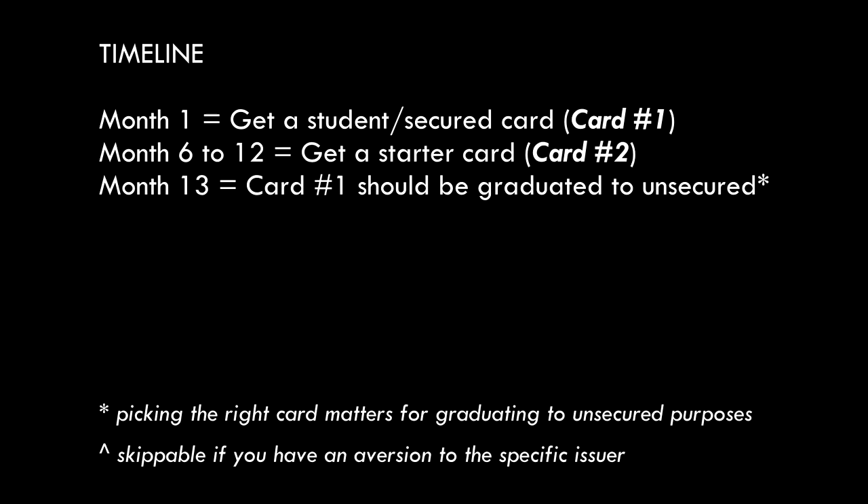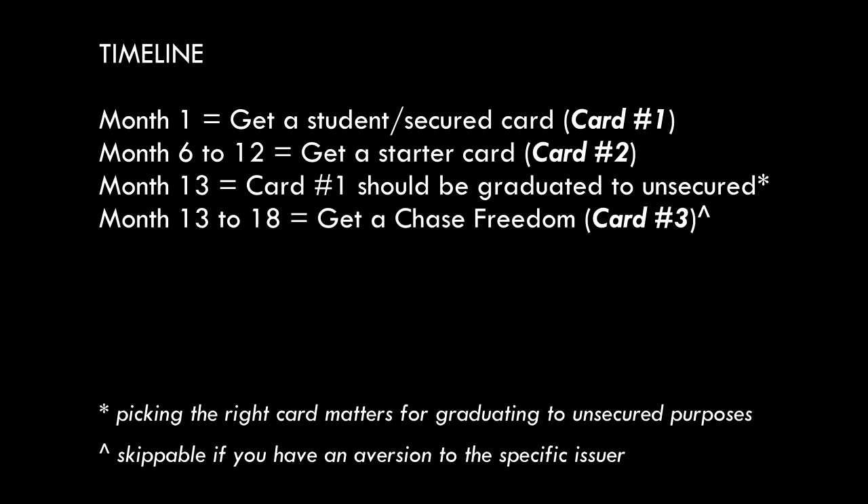Assuming you got the starter card at month 6, then at month 12 the initial secured or student card should graduate into an unsecured one. At this point, I'd recommend getting a Chase Freedom card. Even if you don't care about 5/24 or Ultimate Rewards points, building history with Chase is not a bad choice, and the Freedom card is another 5% back card — same idea as the Discover It card with rotating categories. Just use it when it's appropriate.